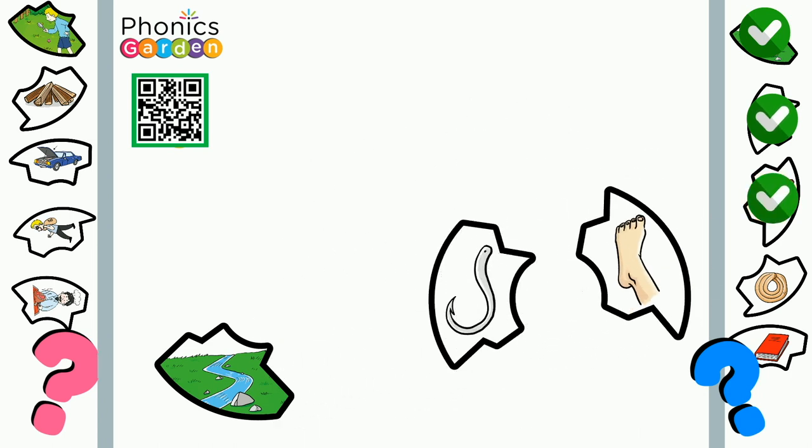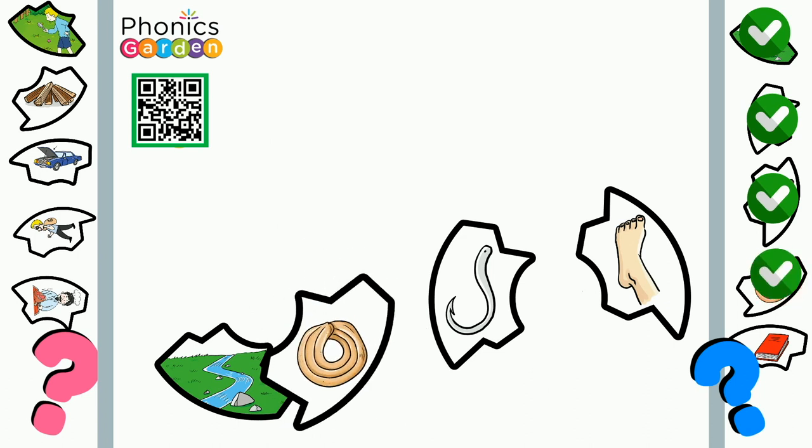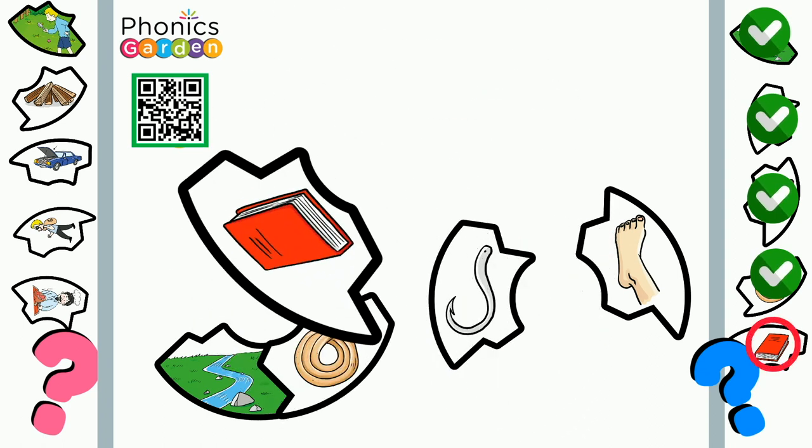I wonder what this digraph could be. Cookie. My grandma makes the best cookies. Book. I love reading books.